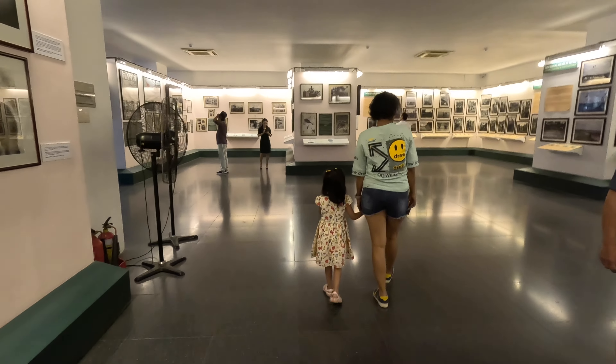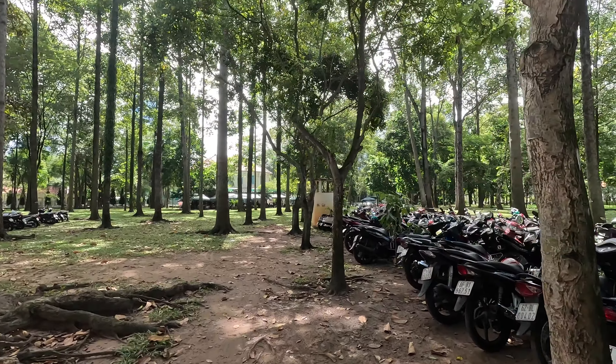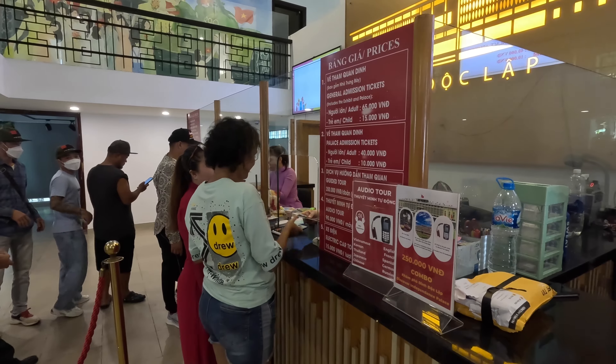We are now done with the War Remnants Museum. Some of the exhibits were really disturbing, showing the effects of war in detail. If you are travelling with children, I strongly advise against visiting some of the exhibit areas. Come here with a brave heart — this is not for everyone.